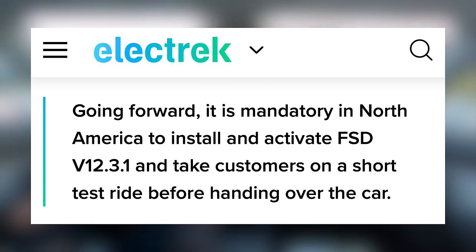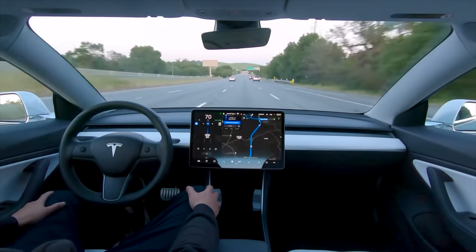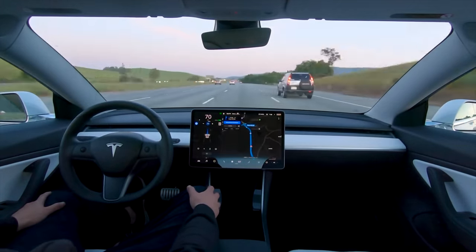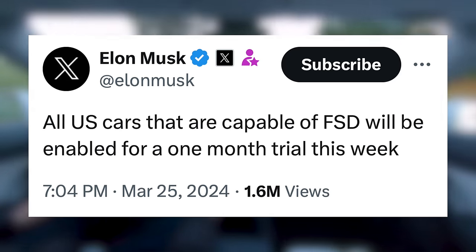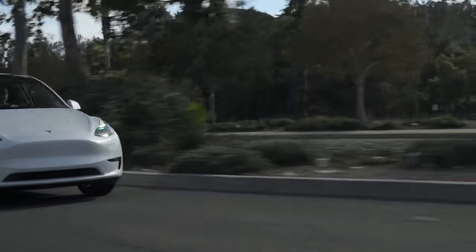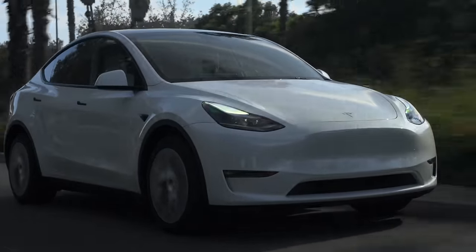In a company-wide message, Elon Musk announced that employees must start giving FSD demos to all new customers when they take delivery of a Tesla vehicle. That's surely going to slow down deliveries if every customer has to stop and fiddle around with FSD, but they clearly think this insight into the software will drive sales long term. Then shortly after that announcement, Elon posted on X saying all US cars capable of FSD will be enabled for a one-month trial this week.